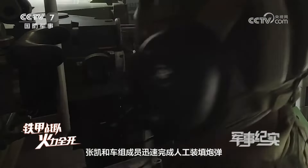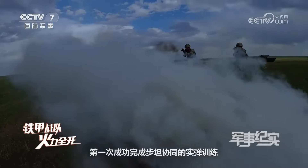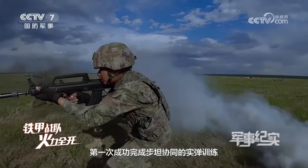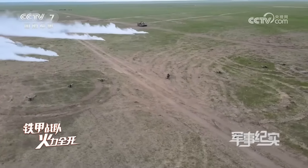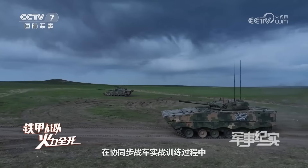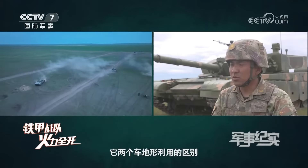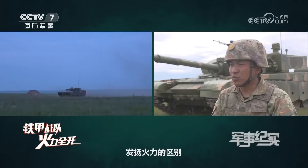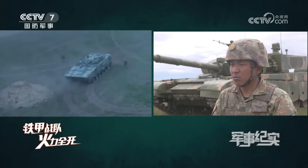Meanwhile, in the northwest Gobi Desert, a live-fire assessment featuring multiple types of equipment was about to commence for a certain combined arms brigade of the 82nd Group Army, where the new recruit Chen Yu was preparing to face his own fresh challenges amid swirling sands. At this moment, all positions of the self-propelled howitzer, rocket launcher, and anti-tank missile launch sites were locked onto their targets, awaiting the launch command.